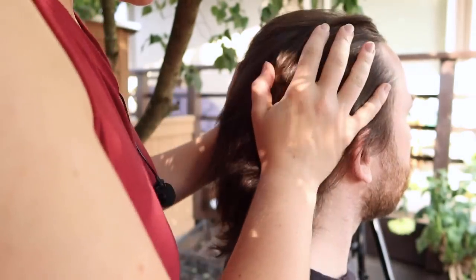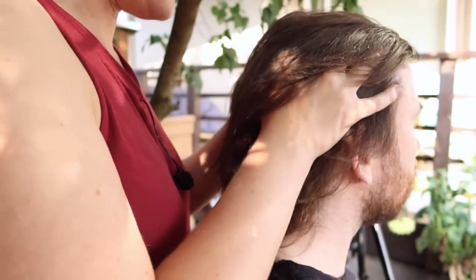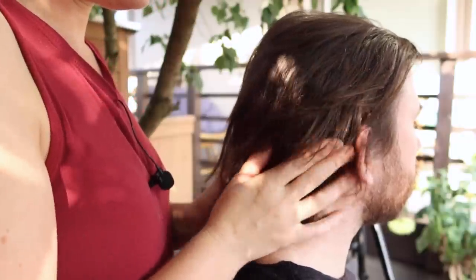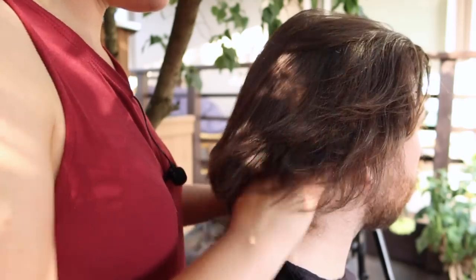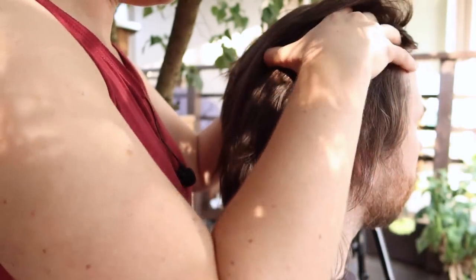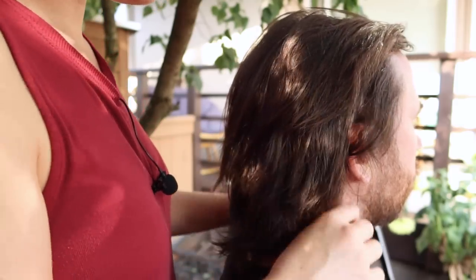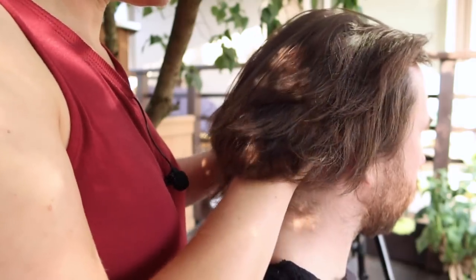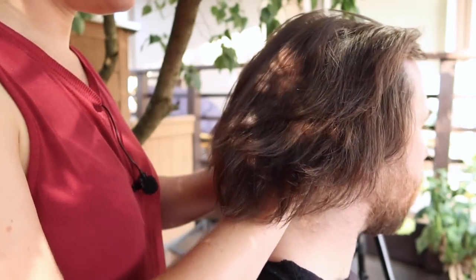I'm going to go ahead and feel the head here. I'm going to squeeze a little bit hard, because I did notice just a little bit of swelling. Any pain when I do this? No, not really. I do feel a little bit of swelling of the head. Do you hold tension in your neck and your shoulders often? Yeah, I do.